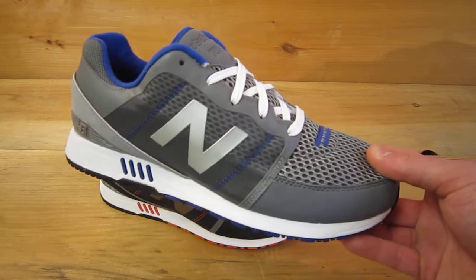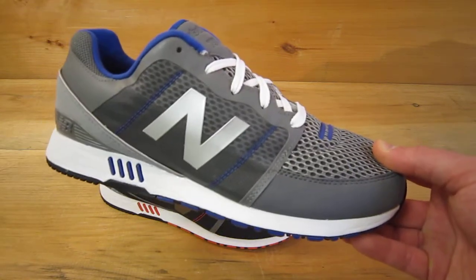However, this is made with all modern materials to make a super lightweight shoe.